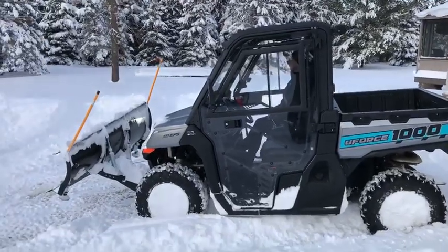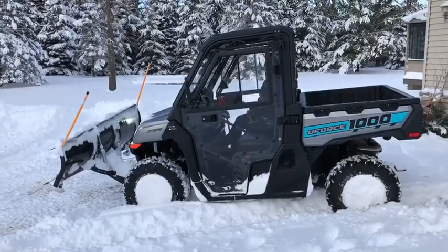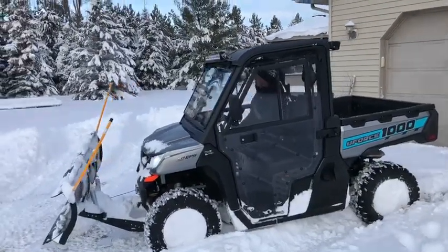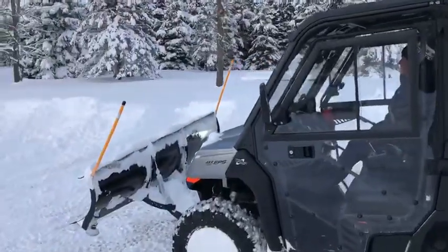I'm going to show you a little video here of the CFMoto UForce 1000 with the 72 inch Denali plow. We've got about, I don't know, it's hard to say anywhere from 15 to 18 inches of snow here the last day. So we're going to put this to the test and show you what it can do.